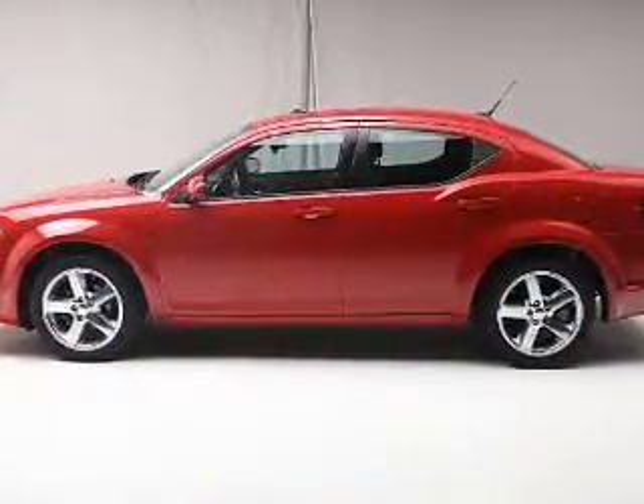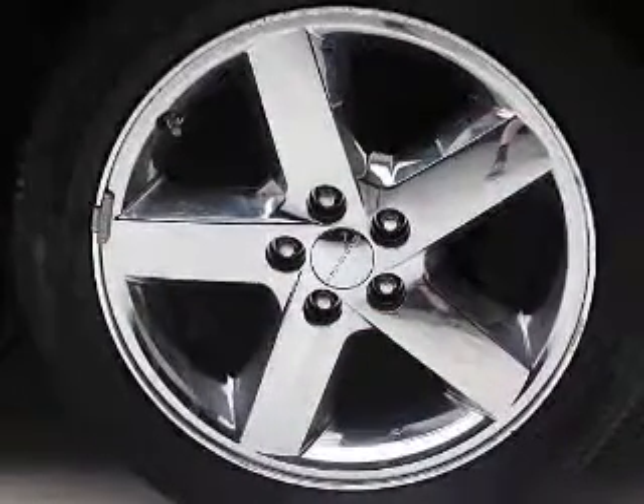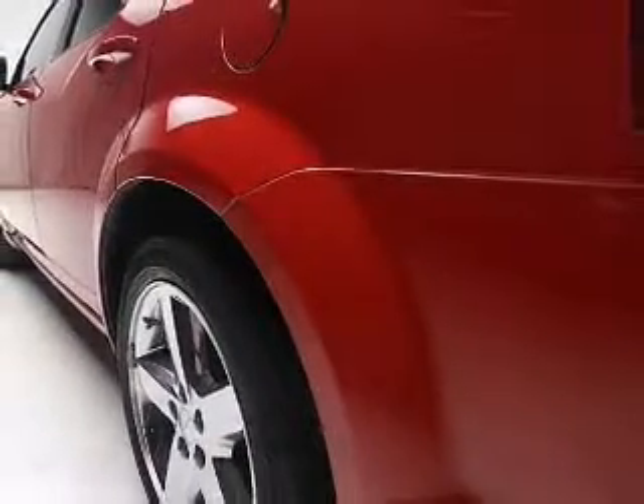Find your way easily with the included navigation system. Premium wheels give a more luxurious look. Brake safely with the anti-lock braking system. Heated seats are a desirable comfort feature. There's nothing like a sunroof on a nice day.